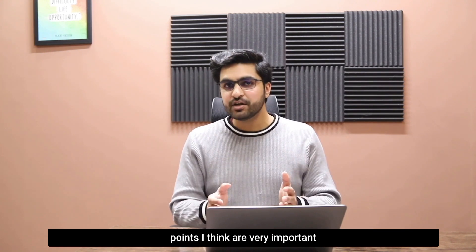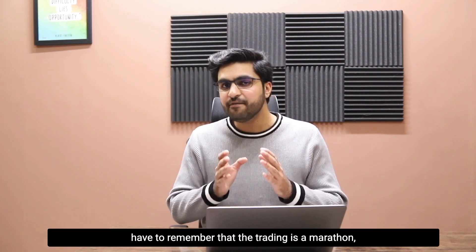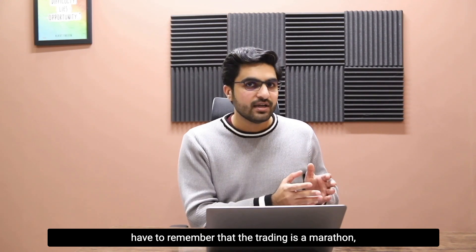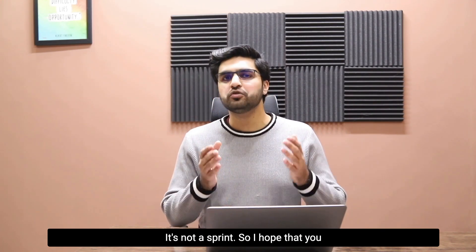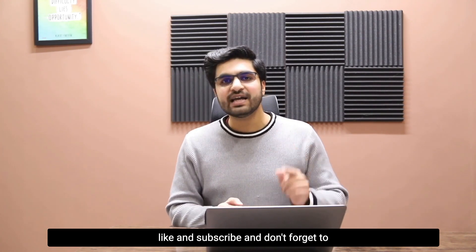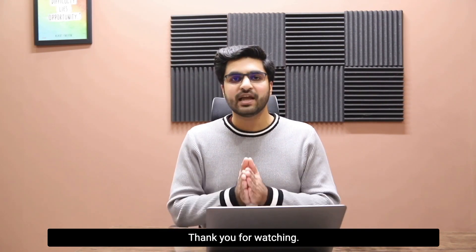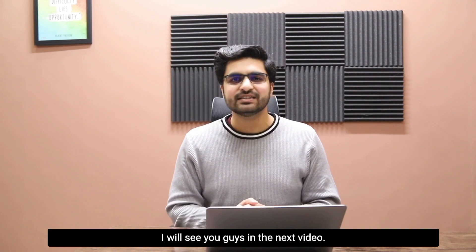These are the steps and points I think are very important if you want to become a funded trader. Remember that trading is a marathon, not a sprint. I hope you got some value out of this video — if you did, please like and subscribe, and don't forget to comment your thoughts. Thank you for watching and I will see you in the next video.